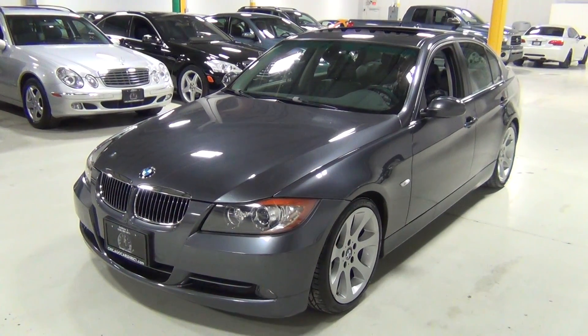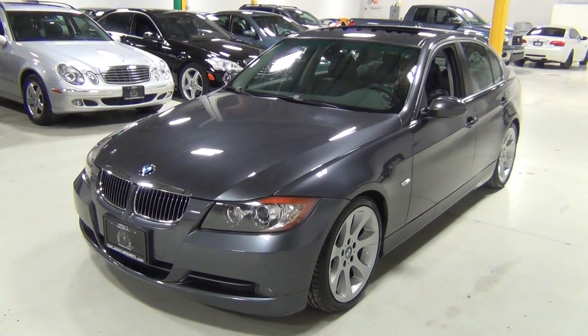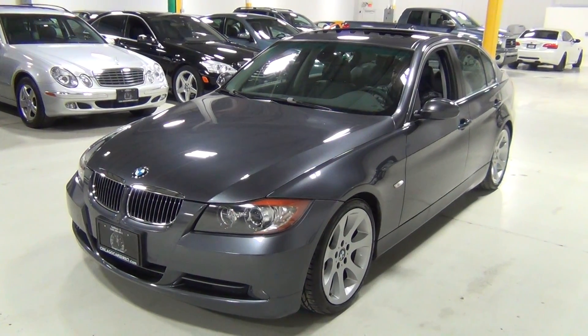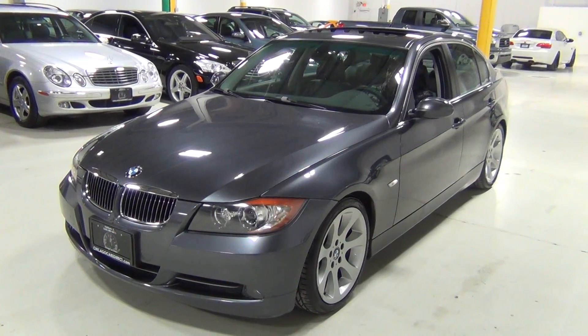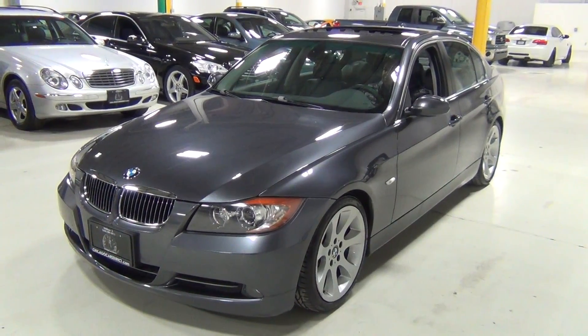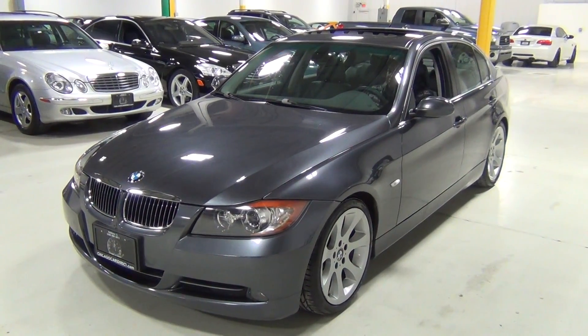We do these videos for our clients who might not be able to come in and take a look at the vehicle in person, as a lot of our clients can't because most of them are out of state. So hopefully it gives you a better idea of what the car looks like inside and out.